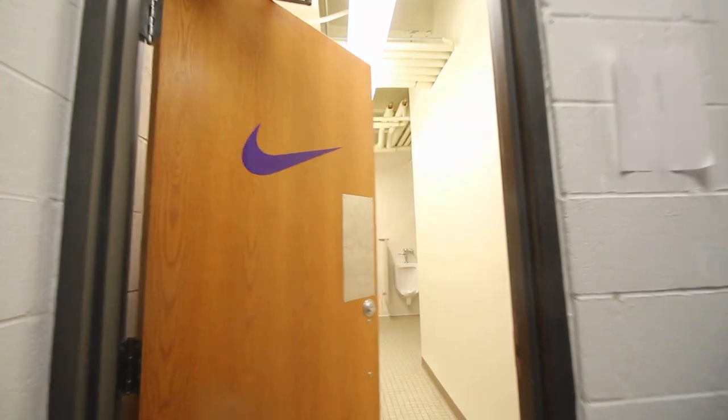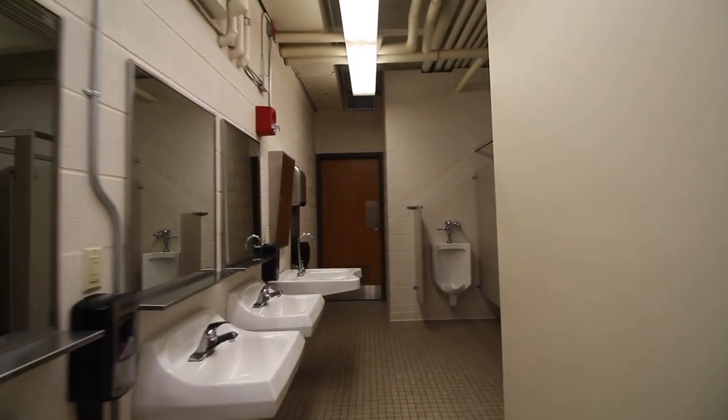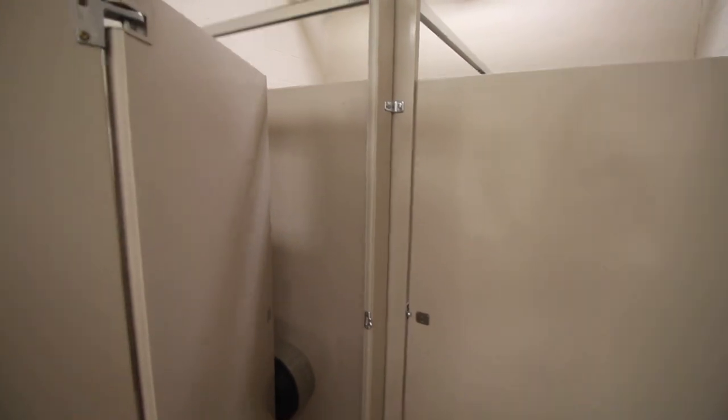We do have a bathroom attached to our locker room — obviously there's a urinal and the toilet. Hey, you pooping Daniel? Yeah.